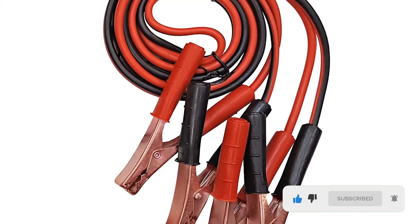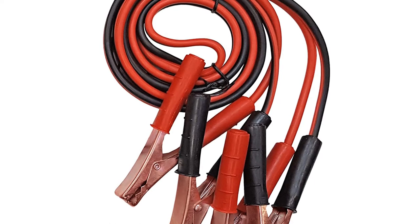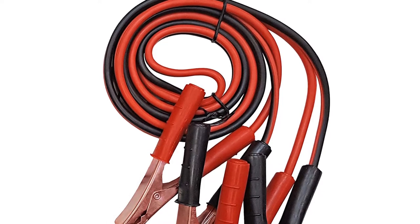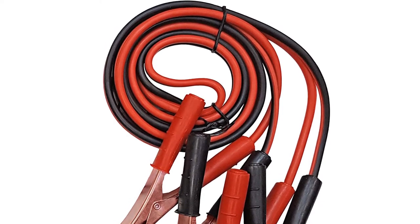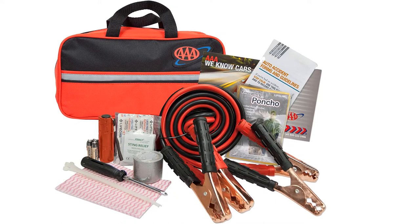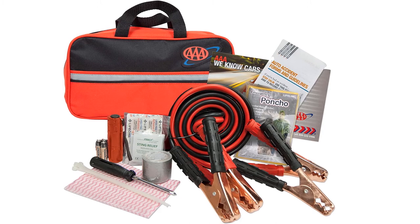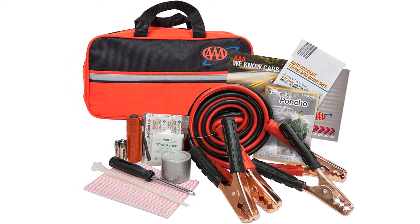The Traveler is relatively sparse on first aid supplies, but it earns a spot on our list on account of its mechanically oriented additions. That includes jumper cables, an emergency warning triangle, a flashlight with extra batteries, a screwdriver, shop cloth, cable ties, duct tape, and accident forms. There's also an emergency poncho if you get stranded in the rain. These larger items result in a bulkier case, but the Traveler is still small enough to stuff under a front seat or stash away in your trunk.